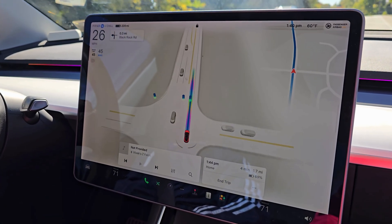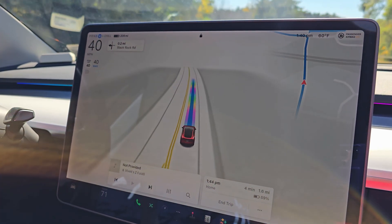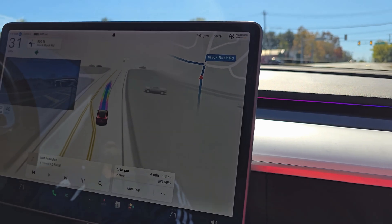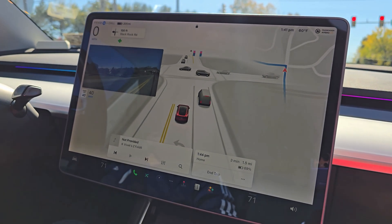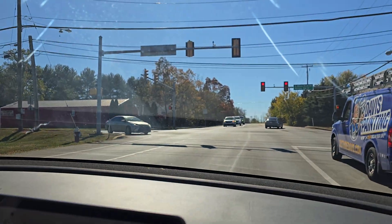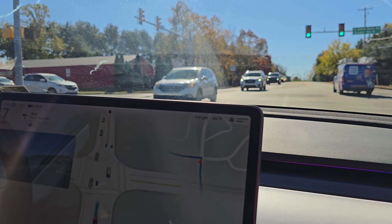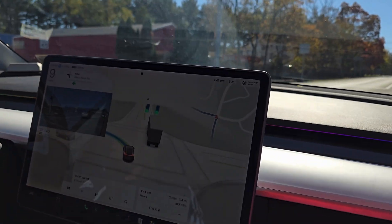So it switches to aerial view at junctions, and then it switches back to the regular view. Just before a junction or traffic light it goes into that aerial view. Here's another traffic light approaching — let's see. At some point it should bring up the aerial view. There you go, it switched over. It's supposed to yield on green to go left, and it's doing that right — whoo!